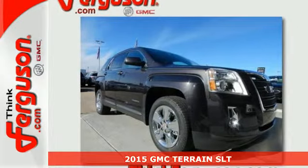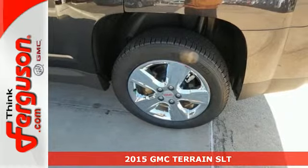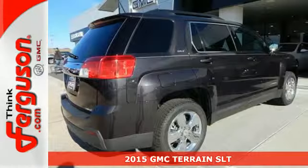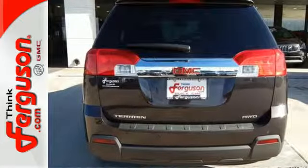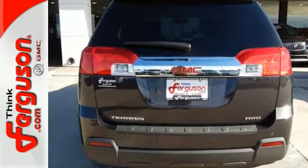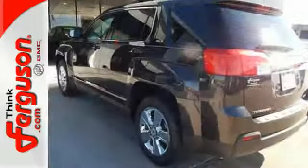Here's a 2015 GMC Terrain. It's extremely capable and versatile. Inside, this Terrain's easy-to-use multi-flex rear system maximizes space and utility. Plus, this SUV is equipped with Bluetooth, OnStar with 4G LTE connectivity, and a rear vision camera.